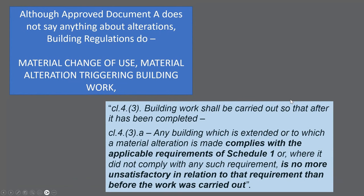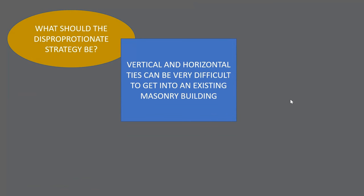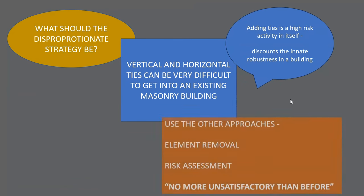Within the guidance, we've got a very helpful flowchart on how to decide whether your altered building needs to conform with the building regulations, or whether it needs to not be worse than it was before. When it comes to an existing masonry building, adding vertical and horizontal ties is in itself a high-risk activity and might discount the innate robustness that's already there. So we have the opportunity to use other approaches, such as element removal or risk assessment.